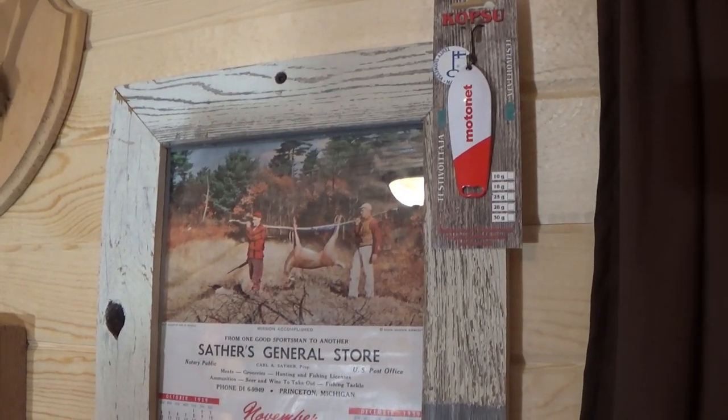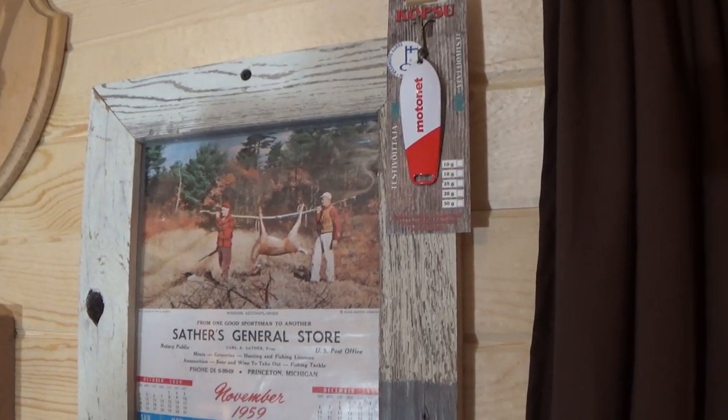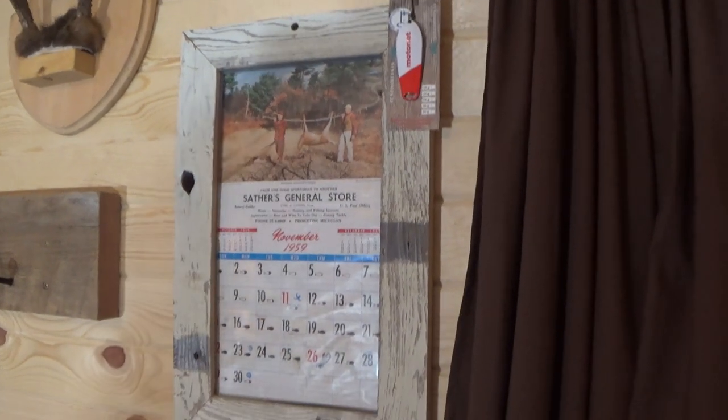It's a pretty cool calendar — a pretty neat picture of a couple old-timers getting a deer out of the woods, got it hanging off a stick. We actually did that one time out here — we hauled a buck out of the woods with a stick like that. I'll see if I can dig up that picture and include it in this video. And then it's on to the wood stove.